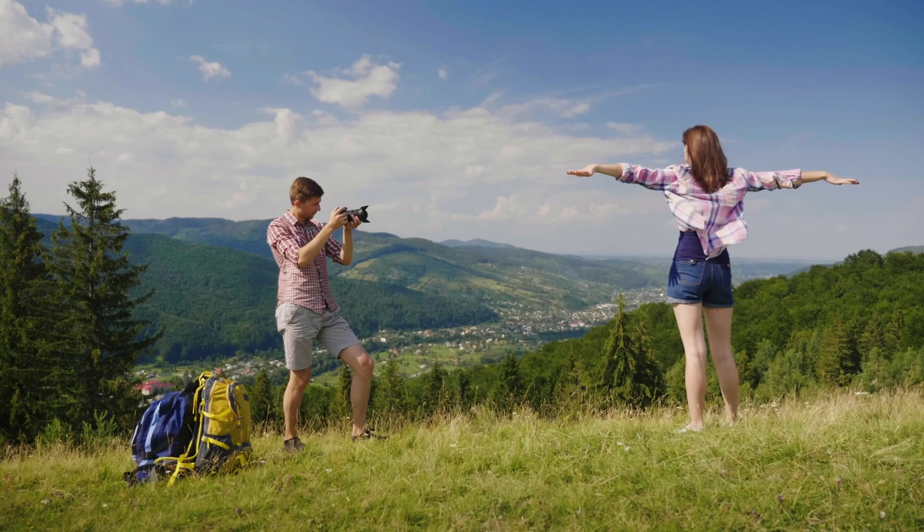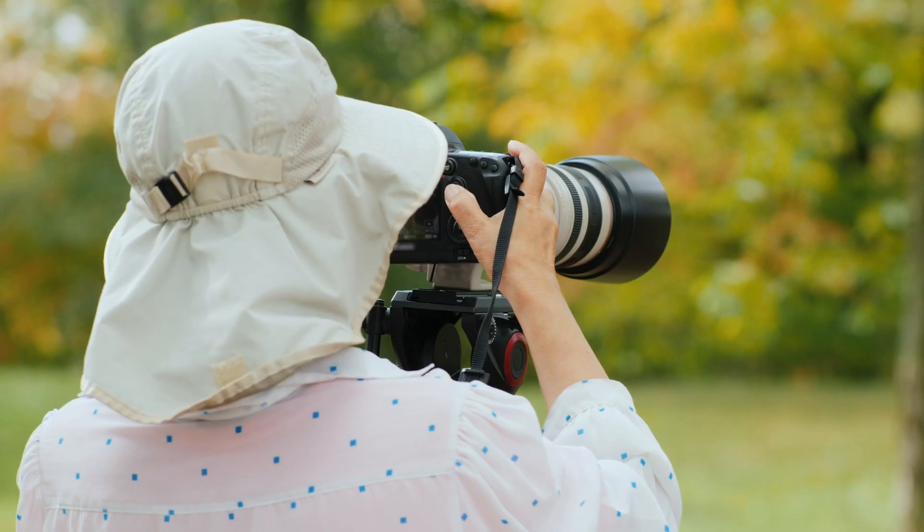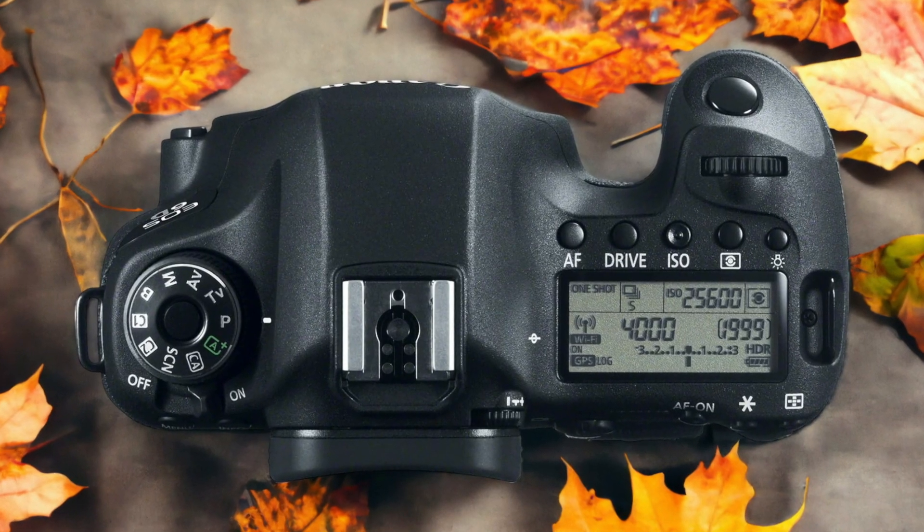We tested both cameras to assess their performance in different scenarios. Let's take a closer look at our ratings for each of them. Here are our ratings for the Canon 6D.